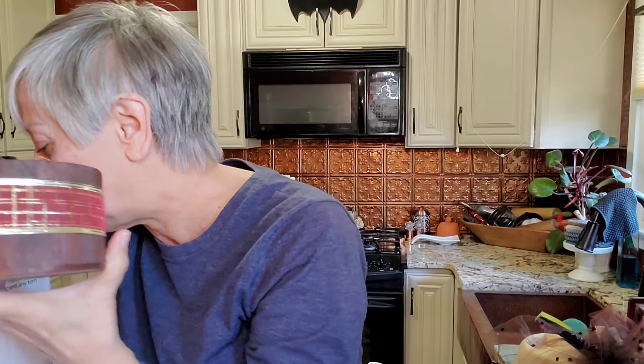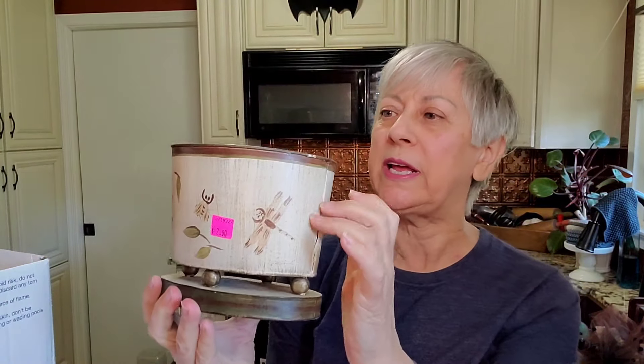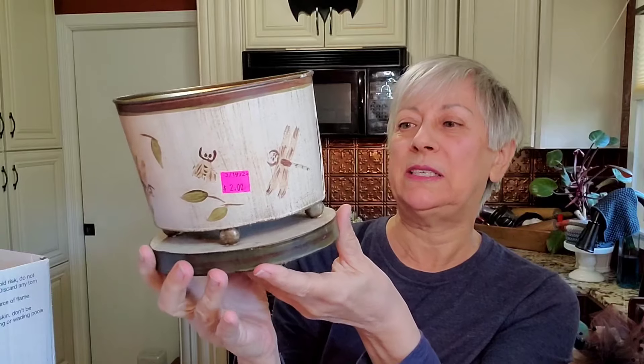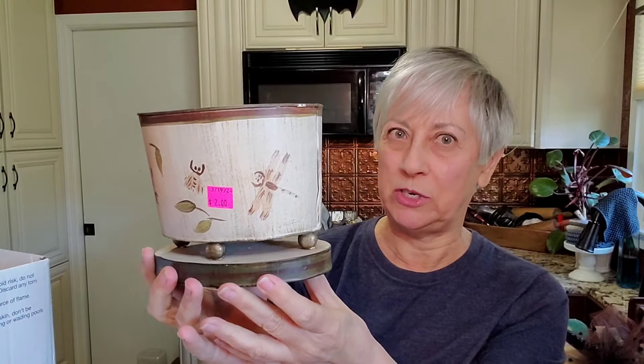These are going to be in an upcoming thrift flip. There are three of these little wooden boxes, so I'll be doing something with these soon. And also with this — I thought this was really pretty. It's a metal container. I love the little feet on it, and then it's on this little platform. I kind of already have an idea of what I want to do with this.